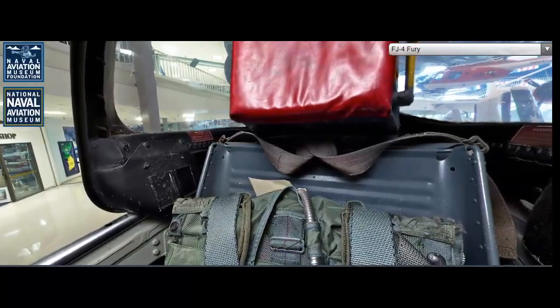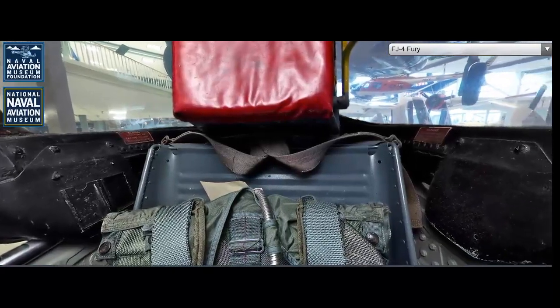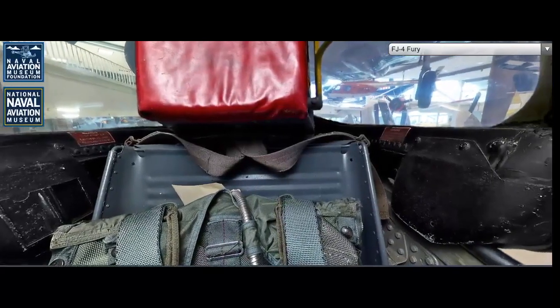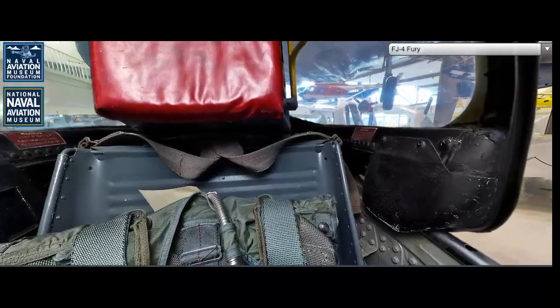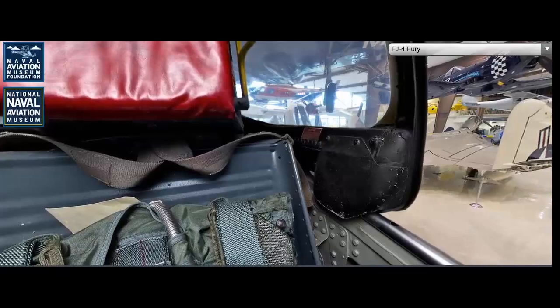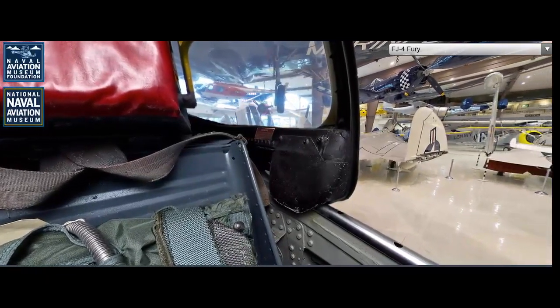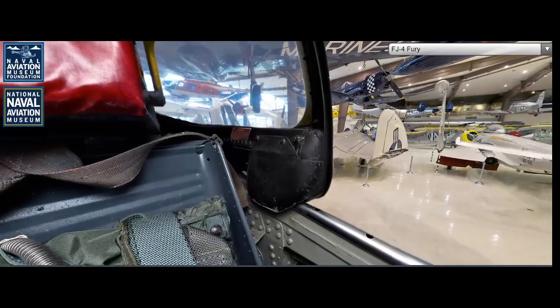The FJ-4 was specifically designed to address the needs of the U.S. Navy, incorporating improvements in performance, range, and payload capacity that made it more suitable for carrier operations. The design was characterized by a strengthened airframe, larger fuel tanks, and more powerful engines, allowing it to perform effectively in the demanding environment of naval aviation.